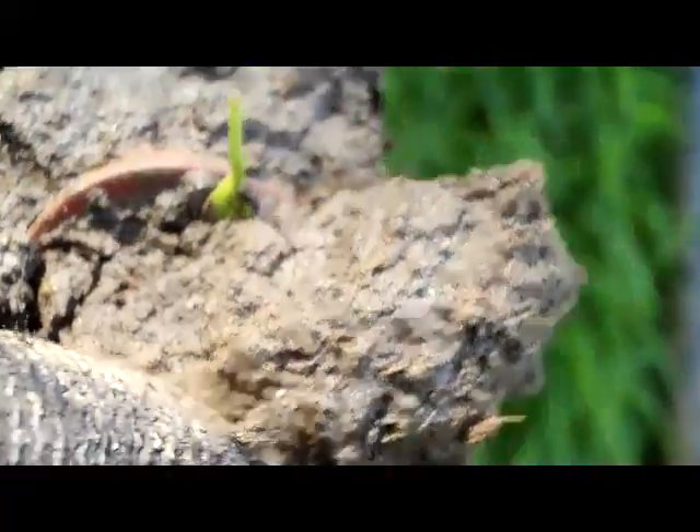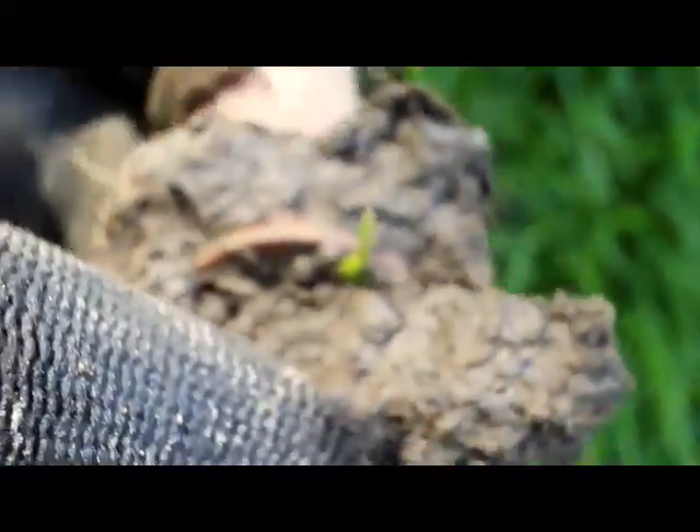Looks like an older nickel. Just broke a piece off — it's clad. I'm looking through the camera, so I don't know what it is yet. Indian... or Buffalo.